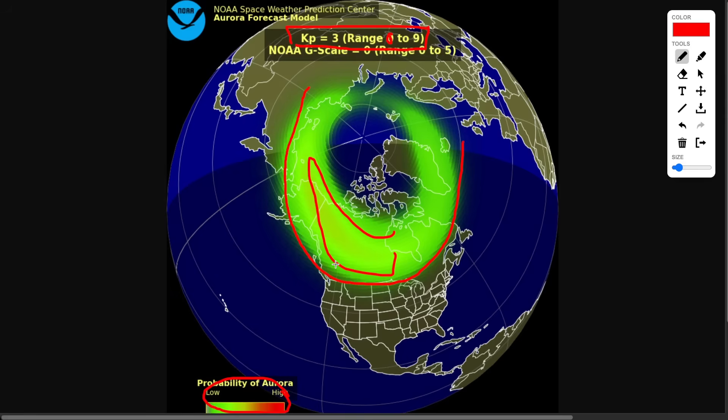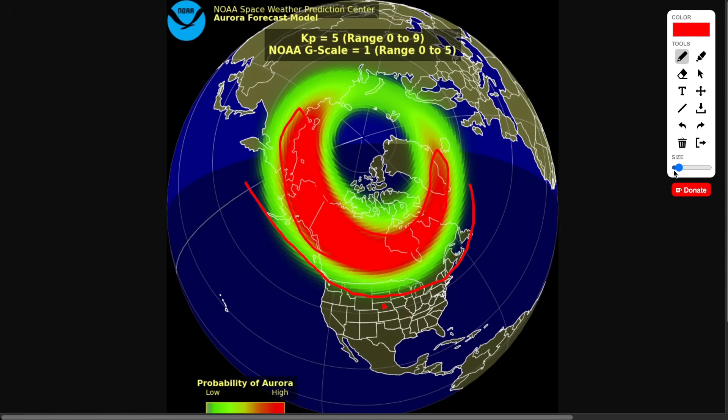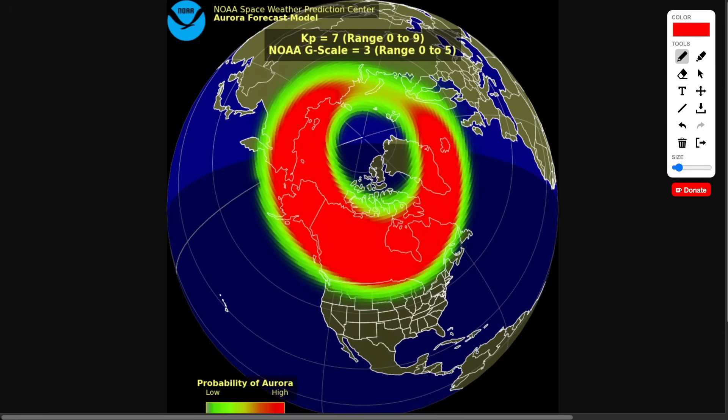This is the probability — if you're in the reds, that's very likely; greens, there's at least a chance. A KP five really blows up — Canada has a very good chance, and the northern US has a decent chance. A KP seven blows up even further: parts of the northern and even central United States would see the aurora, with almost 100% chance in Canada. Last summer I mentioned you could see the aurora in the central United States, and it happened — the aurora actually moved further south than expected.